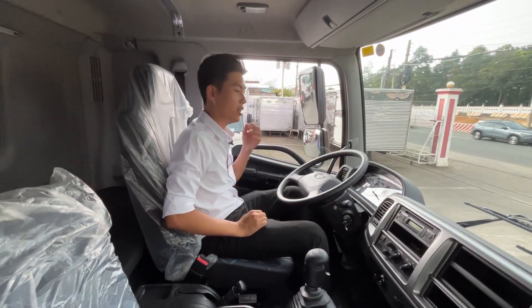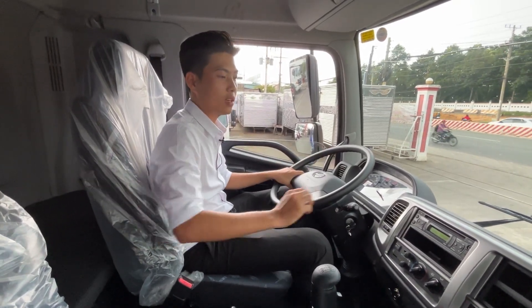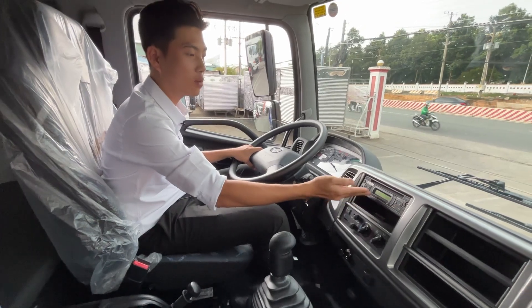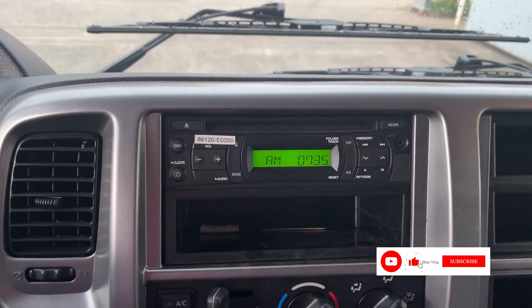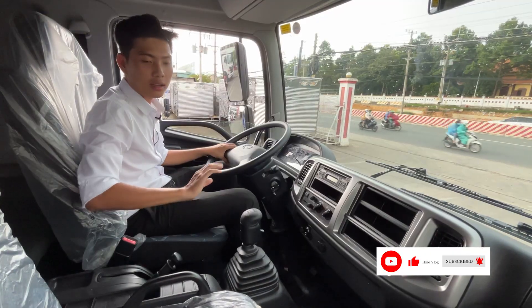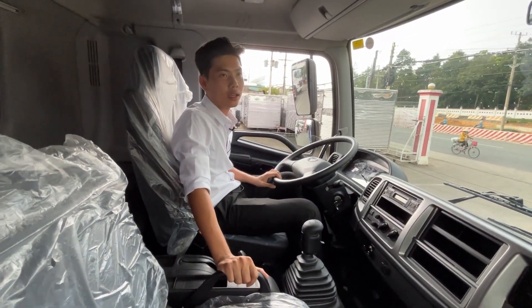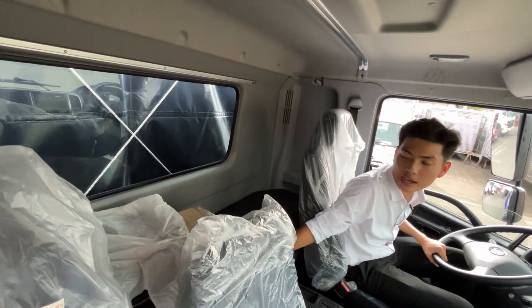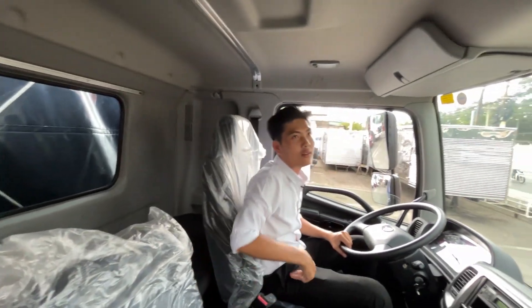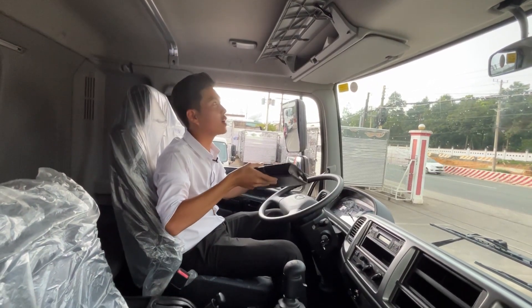Về tiện nghi của xe FL 15 tấn, nhà máy Hino Auto Việt Nam trang bị cho xe một cái radio và hệ thống cửa gió điều hòa 5 cửa, da bọc bằng lý. Cabin Hino 15 tấn có giường nằm thoải mái cho một người, phù hợp cho các tài xế chạy đường dài. Bên trong còn có các ngăn chứa đồ để bỏ bao gợi tay lái và các sổ bảo hành bảo dưỡng.